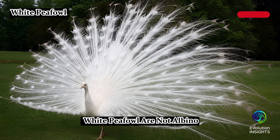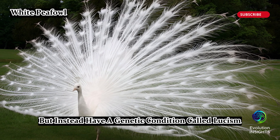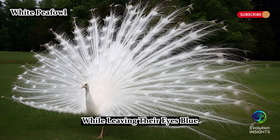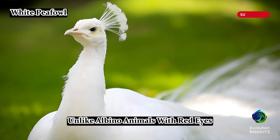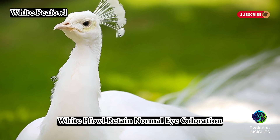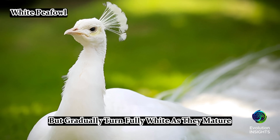White peafowl are not albino, but instead have a genetic condition called leucism, which removes pigmentation from their feathers while leaving their eyes blue. Unlike albino animals with red eyes, white peafowl retain normal eye coloration. When they hatch, chicks are yellow but gradually turn fully white as they mature.